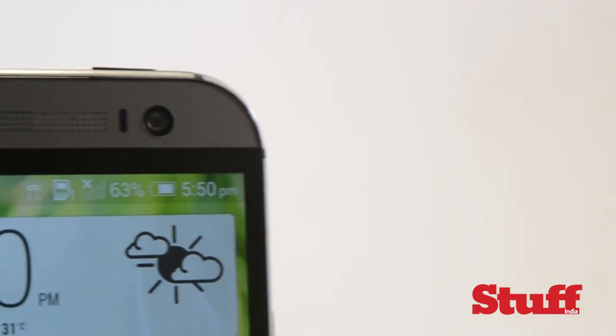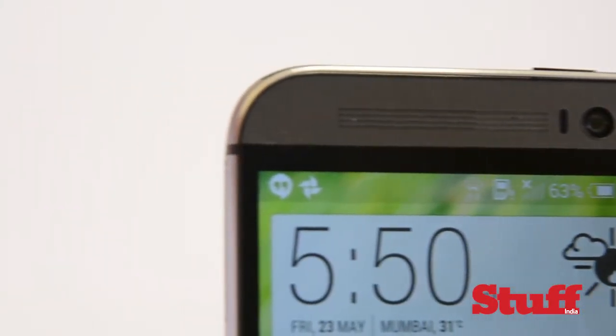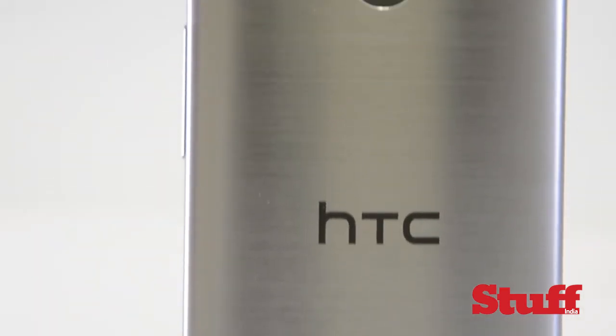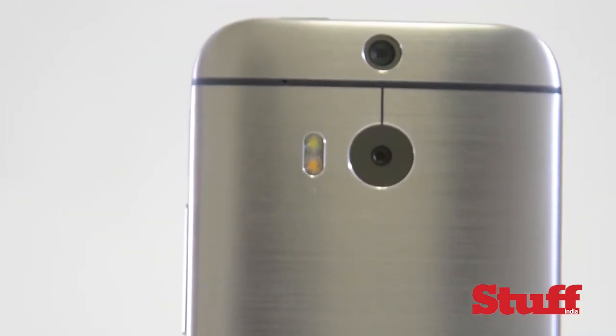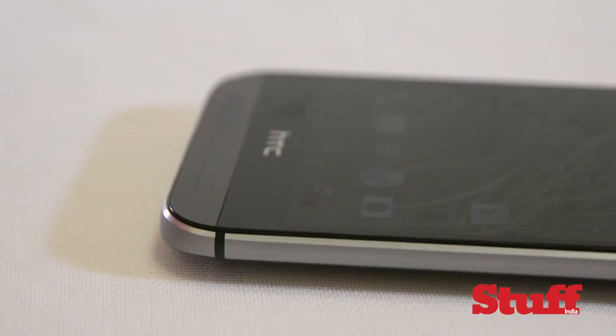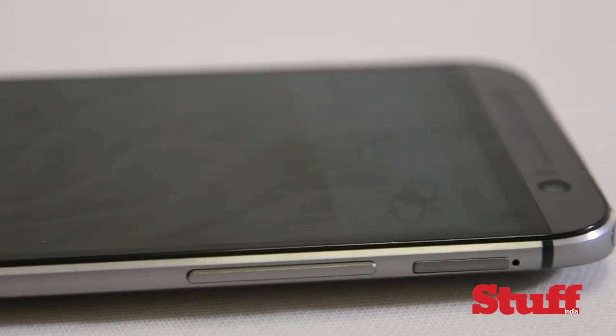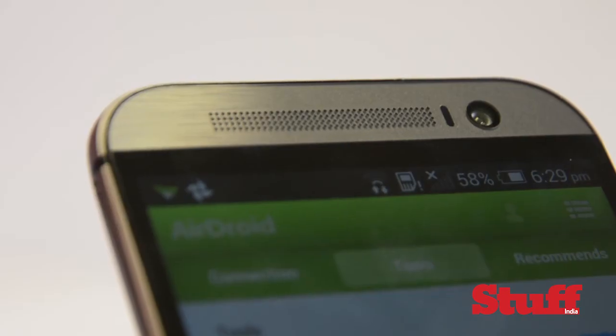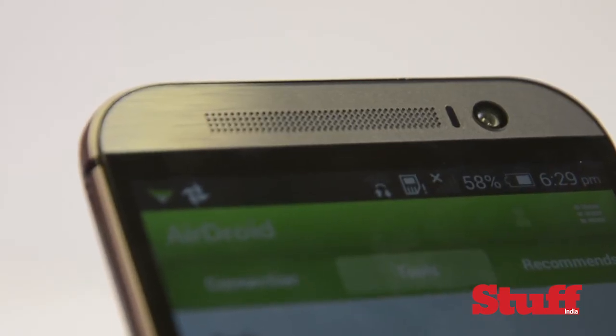Chucking more of everything at your flagship phone seems an all-too-easy way to get yourself to the top, but in HTC's defense they've done a careful balancing act with the M8. Soon we'll see rivals from LG and Sony take on the M8, but will they actually perform better and will they also be nice to hold and live with? That's far less certain. For the price of rupees 49,900, the HTC One M8 is a lot of smartphone for your money.